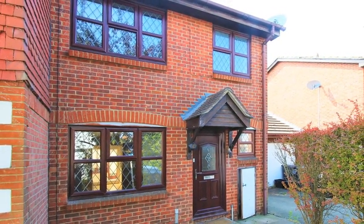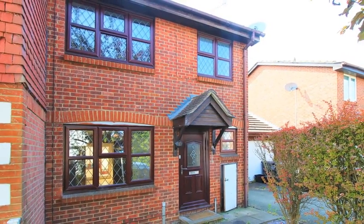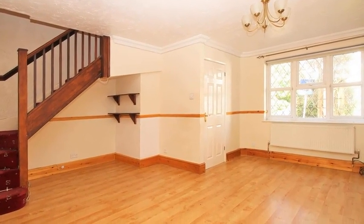This modern three-bedroom terrace family home is situated in a sought-after cul-de-sac location and benefits from a garage. Internally, the accommodation offers a sizeable lounge, which boasts wood-effect flooring.